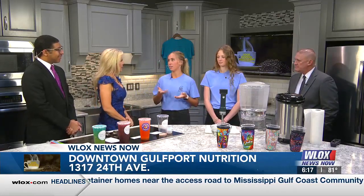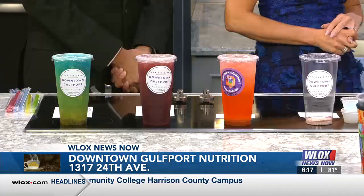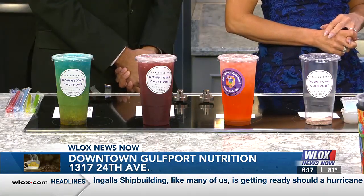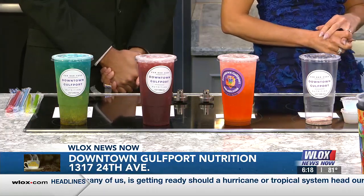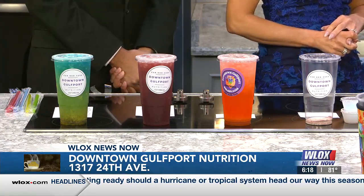Welcome to the show, y'all. So what are we loading the tea with? Tell us all about it. Our loaded teas are going to be full of — we have a liftoff that goes into it, NRG, and a tea, so this is what helps with the caffeine. It has about 200 to 215 milligrams of caffeine, no sugars, and it has vitamins B and C in them. They're usually topped off with an aloe, which helps with digestion.